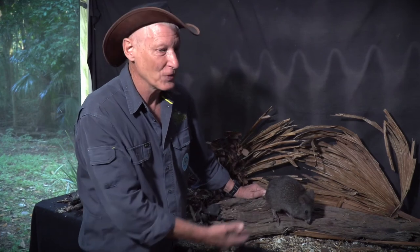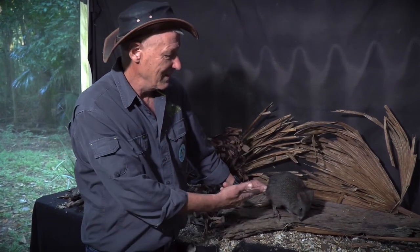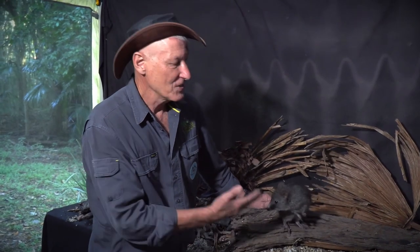If it did get caught out in the open, a dog or a cat would easily be able to kill this little animal. So like the bettong, they're disappearing too.